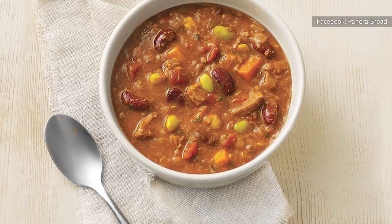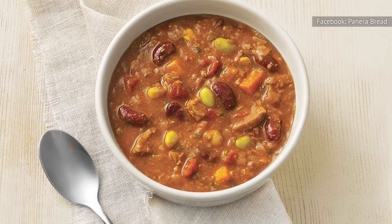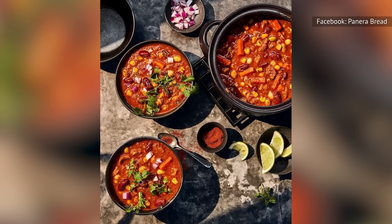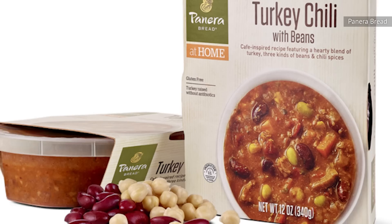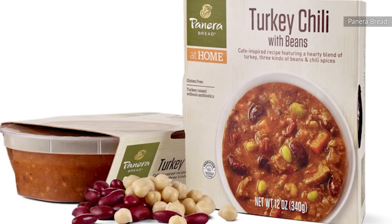Though Panera's chili is made with turkey instead of beef, it features the same traditional ingredients as most recipes, including kidney beans, tomatoes, onions, and spices. It is also loaded with chickpeas, edamame, and tomatillos. With all of those flavors mingling, it's no wonder people are obsessed with the chili. Panera's turkey chili is so good that the brand even sells it pre-made at select grocery stores.